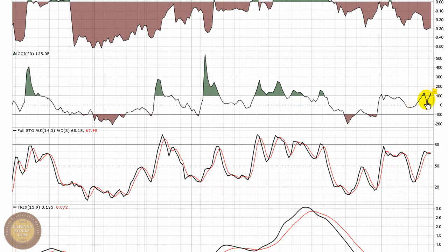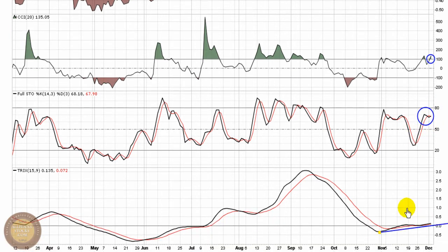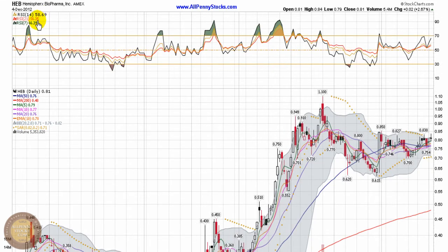Per the CCI, that break of 100 is a buy point. Full Stochastics holding over top of 50, showing momentum is being sustained in the play. The Trix is trending upward, and importantly over top of zero — that's a bullish look as well. The RSI, with all three components over top of 50, is a bullish sign of momentum and a position that I want to see hold.